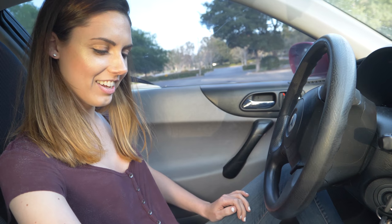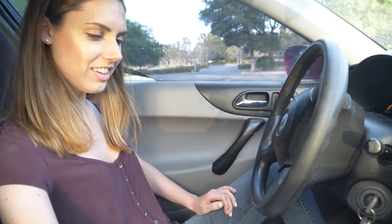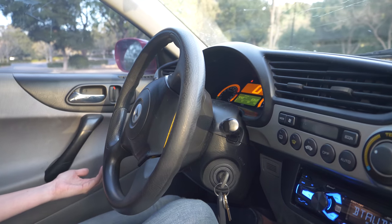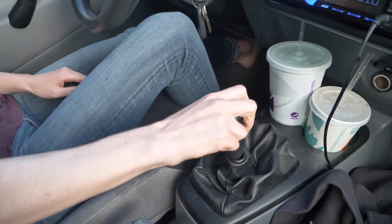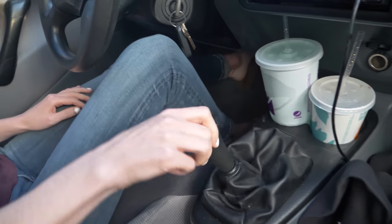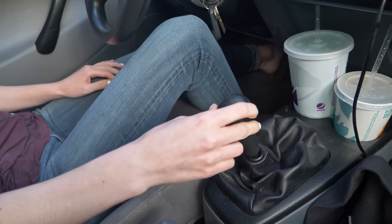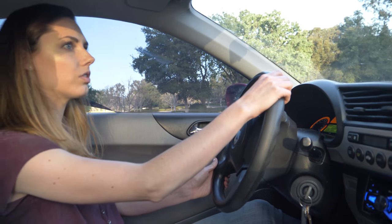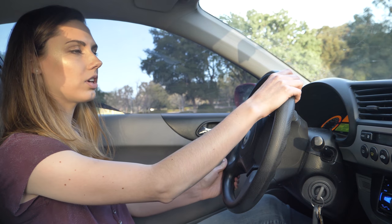First gear is in the normal spot. I don't know whether that's one or three — bring it back into neutral. You can tell by feel. Go all the way to the left — there you go. I wonder if it'll stall if I just ease off the clutch.